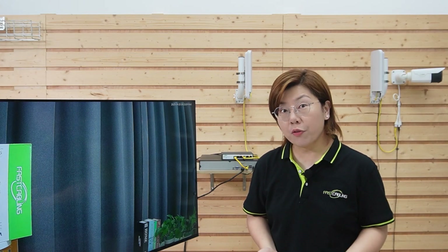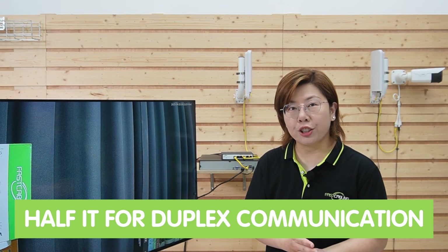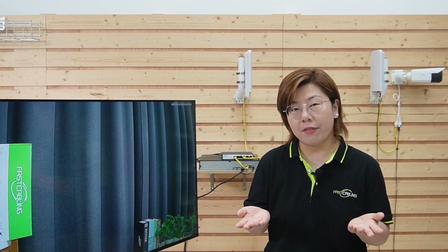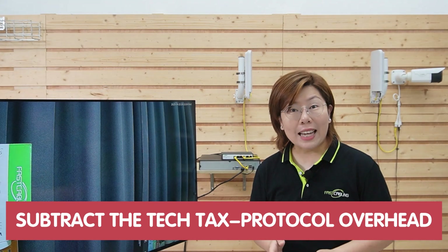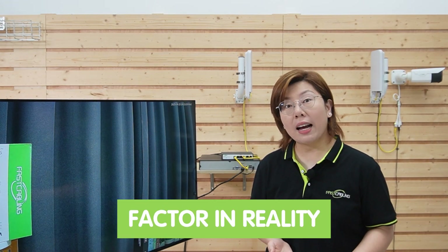So next time you see 900Mbps on the box of your wireless bridge, you know the secret. Halve it for duplex communication — transmitting and receiving. Then subtract the protocol overhead. And factor in reality, because conditions like rainy or foggy days can affect the signal. It's not magic, it's physics and engineering.